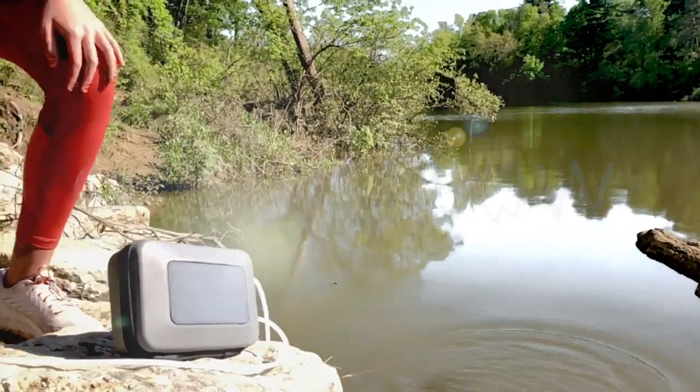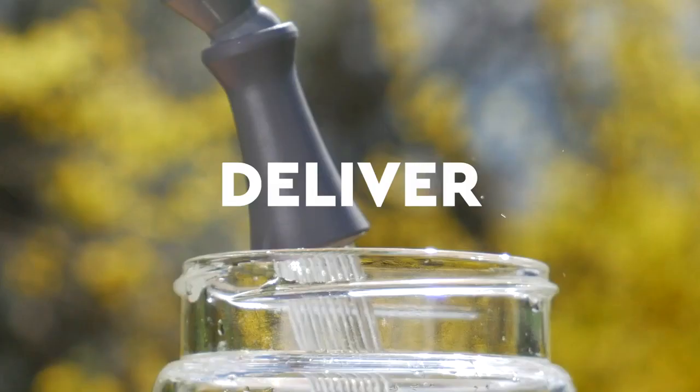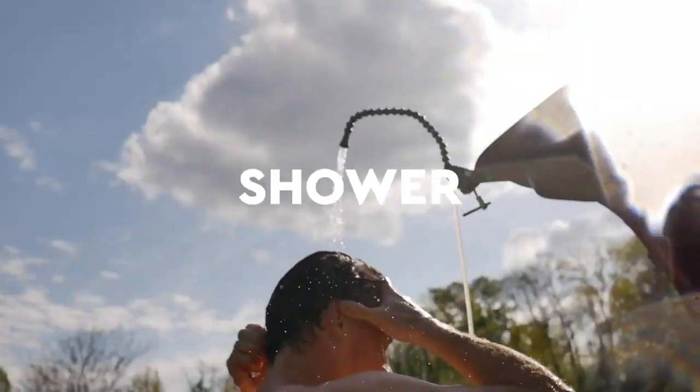Meet the Flow, a solar-powered clean water and sanitation system. Everything you need to pump, purify, and deliver large amounts of water. Now you can bring cleanliness wherever you go, with full sink and shower capabilities.